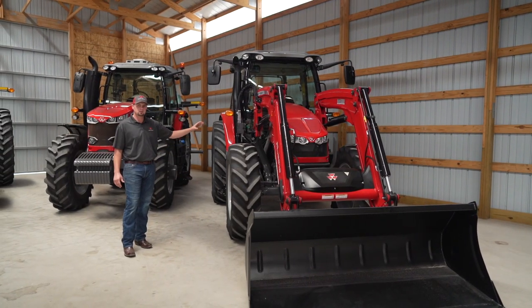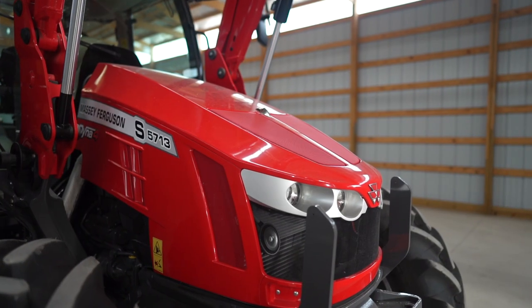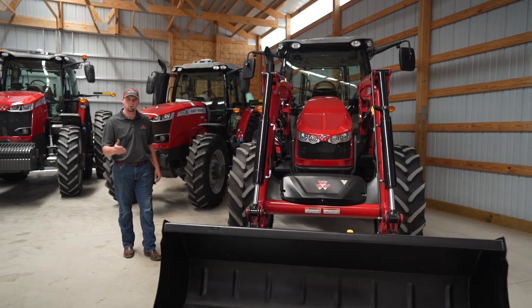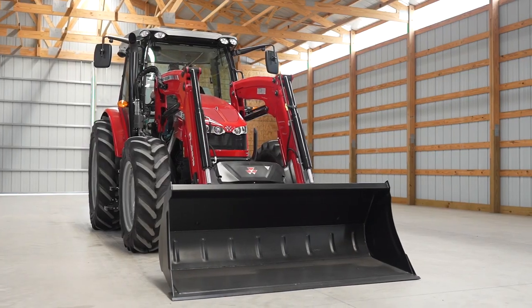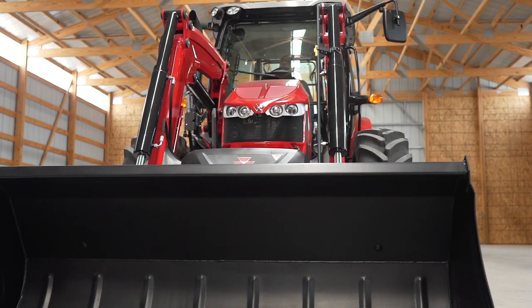This is the 5700 S-Series tractor. This tractor provides great visibility for loader work with the sloped nose hood. It comes in a Dyna 4 transmission with our 4.4 liter AGCO power engine. It's great for hay work, snow removal, roadside mowing, and many other applications.